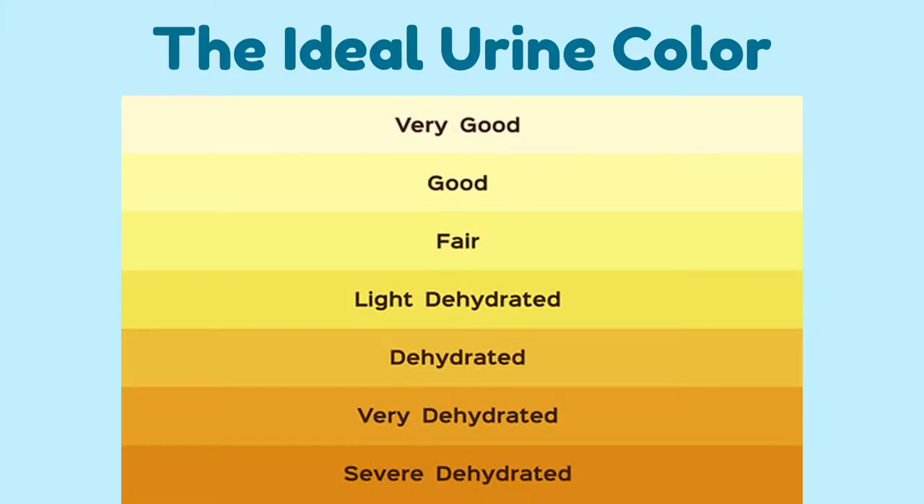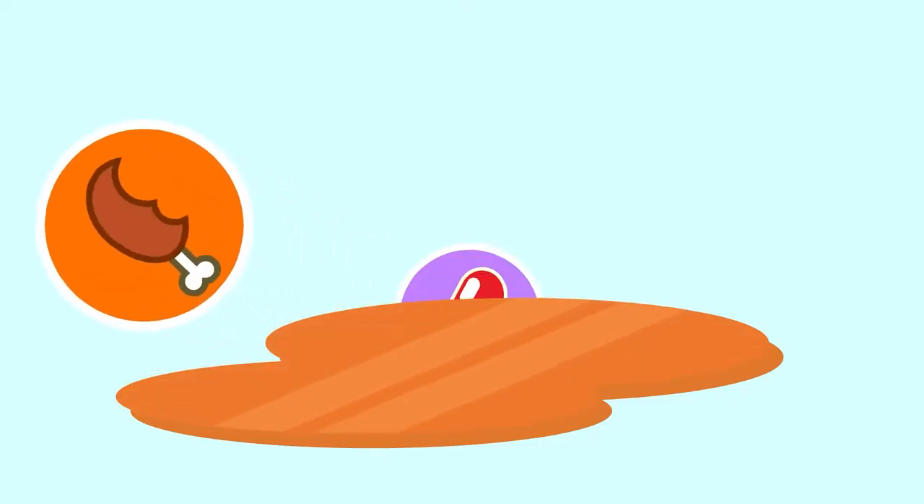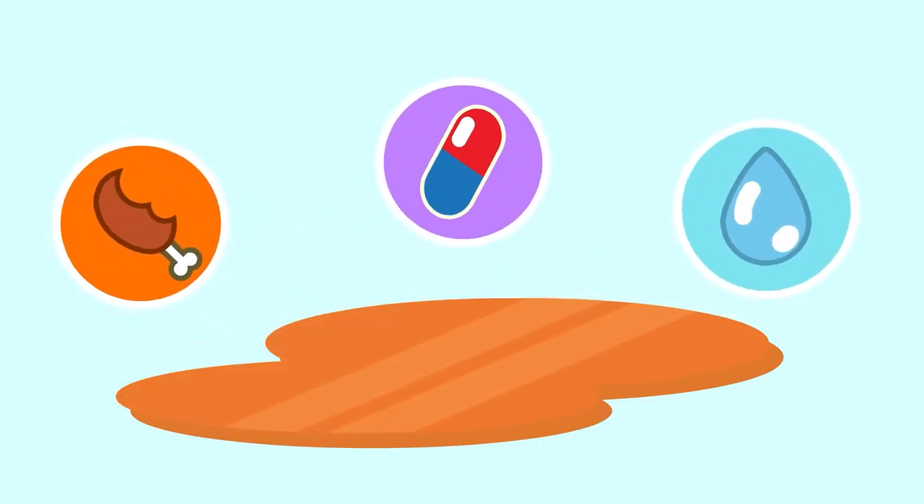The ideal color of urine should be a light yellow-amber. The color of your urine depends on multiple factors, such as diet, medications, and your hydration level.